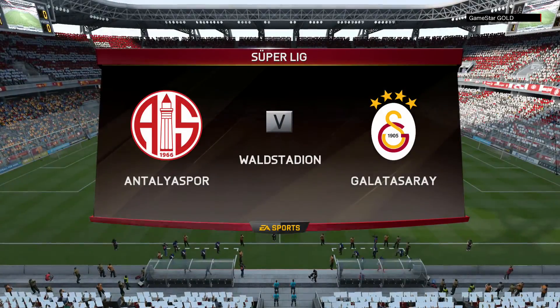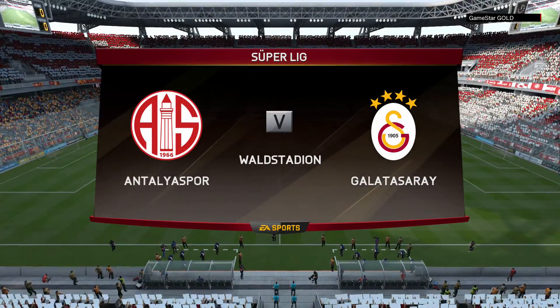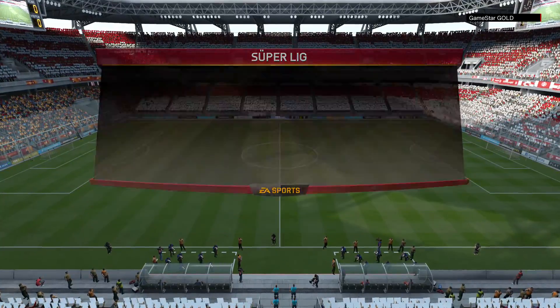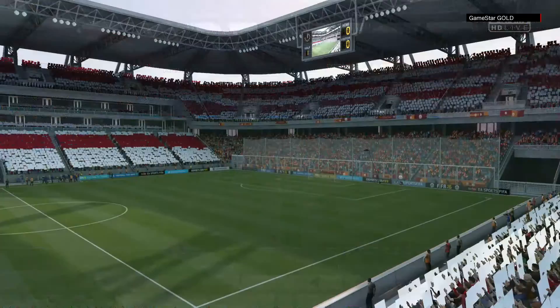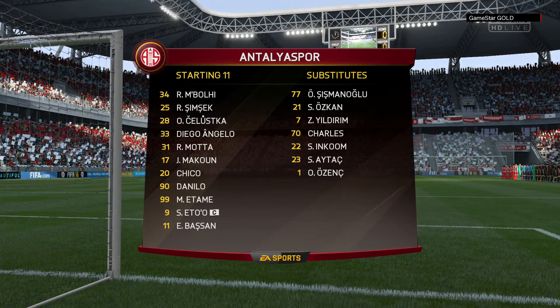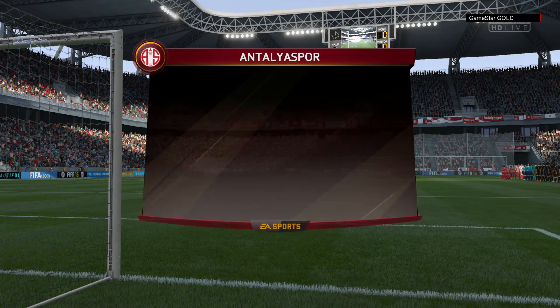It is time for the match. Martin Tyler here to describe it for you with my good friend Alan Smith. Yeah, hi there Martin. Walking into the ground today, I've just got that feeling — it's going to be a really good afternoon. And the game today is Antalya Spor against Galatasaray.